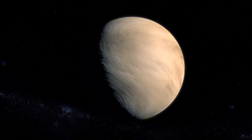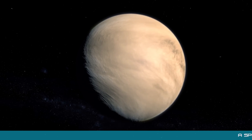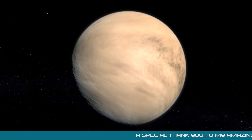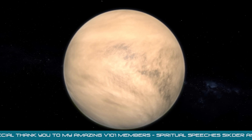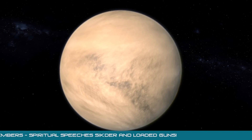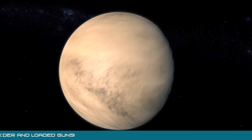It is sometimes referred to as Earth's twin sister due to its similar size, composition, mass and proximity to the sun. But this is where the similarities end, because modern observations of Venus have revealed a strange, almost hellish world that is shrouded in a dense, complicated atmosphere that is mostly made up of carbon dioxide.